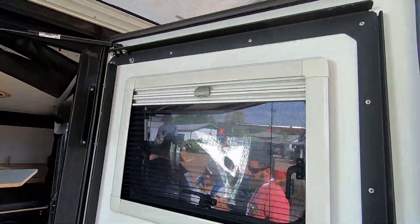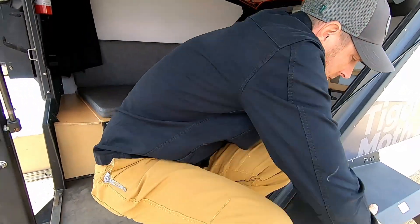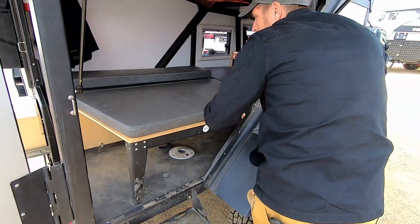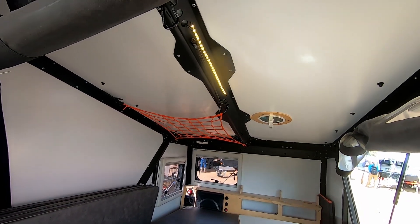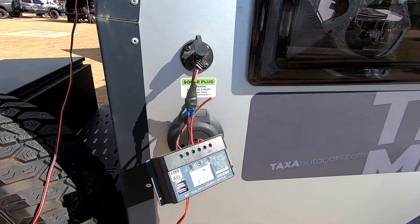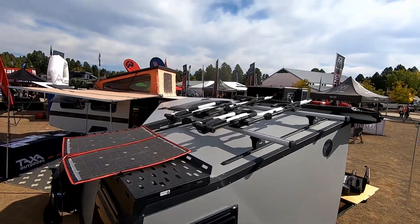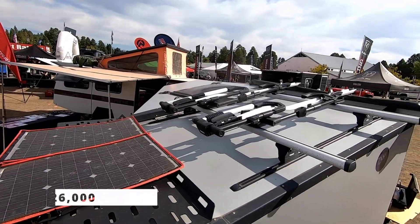Cutting-edge hatches and doors facilitate cross ventilation and fabulous views. The full bed converts to a lounge area and there is 12 cubic feet of under-bed storage. Taxa claims that you can stay off the grid for up to a week with a built-in electrical system, external water system, and pre-wired solar inlet. And the price? A bargain at around $26,000.